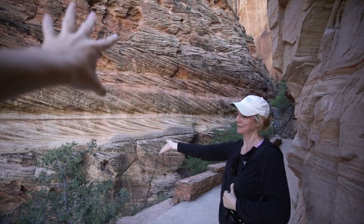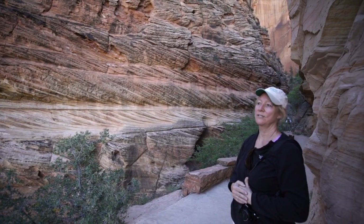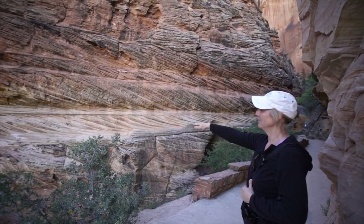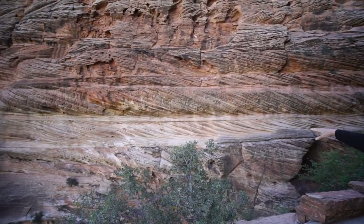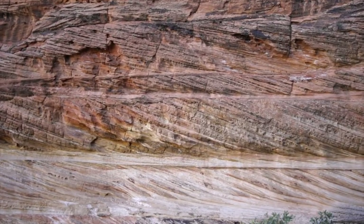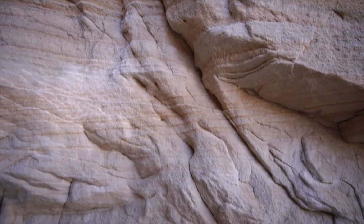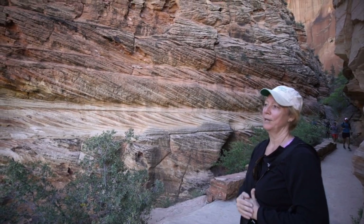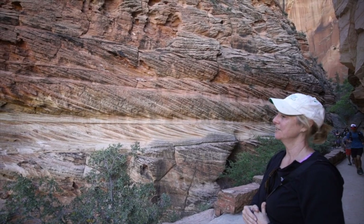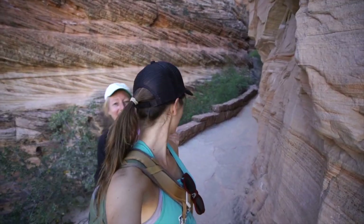Mom knows a thing or two about rocks. This is sedimentary rock — you've got all these layers. This area was all under water with shallow seas, and you can see the diagonal lines are water marks as water was flowing and the level was changing. Sediments were being deposited — an accumulation over about six million years. You can see how they build up over time. Mom, you should be a tour guide!